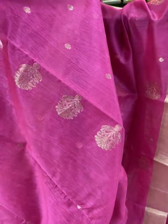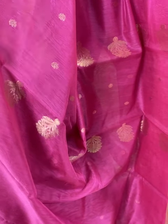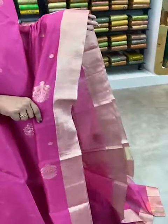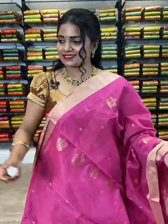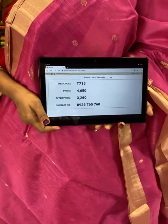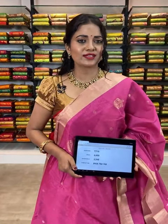Here comes one more lovely combination — pink color saree. All over, golden zari rudraksha bootis. Coming to the border, golden zari medium border. Pallu with huge florals and also mini rudraksha bootis all over, and in the edge golden zari stripes. Plain blouse with golden zari border. Saree code T715 — actual price ₹4650, offer price ₹3260 only. To purchase this lovely pink color saree, take screenshot now and share on 8926760760.